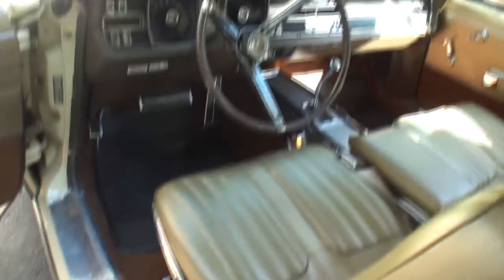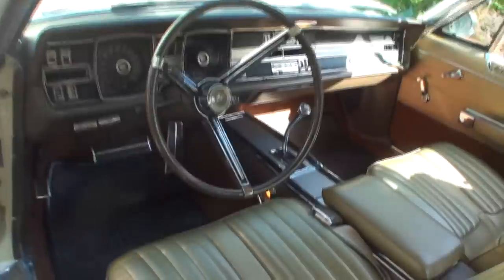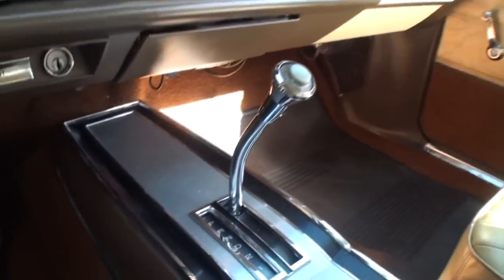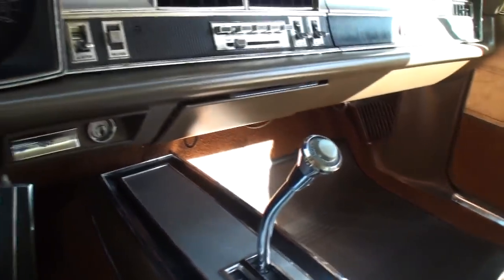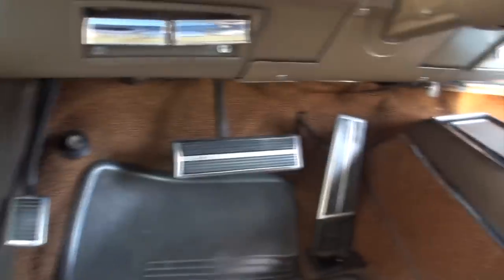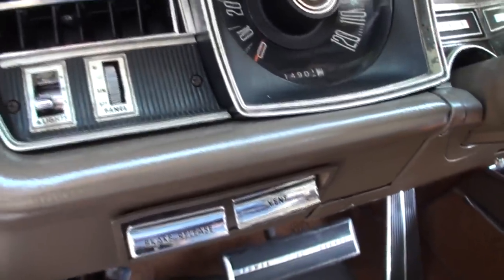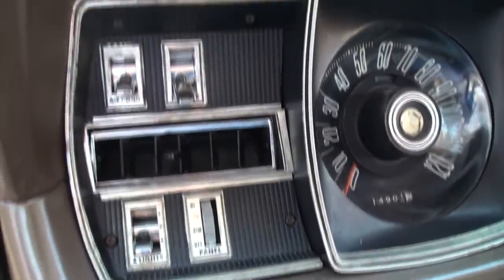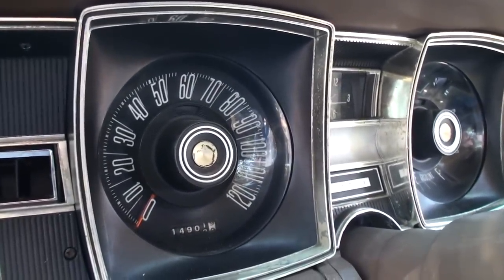One of the features I always liked is the shifter — they used it on a lot of the cars. It's just so beefy. This car did not originally come with power disc brakes, but he took them off another Monaco and put them on this car. You've upgraded your Monaco in all the right ways.